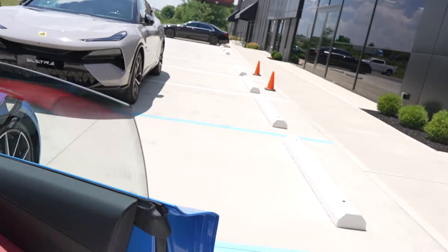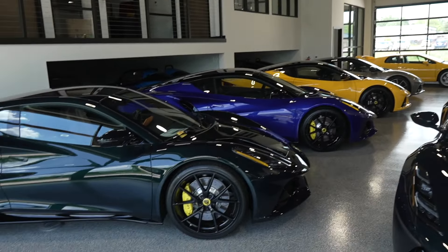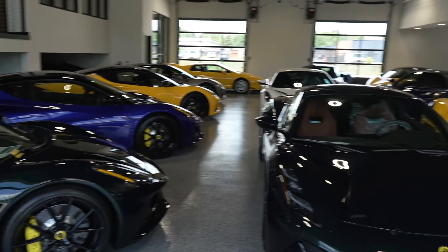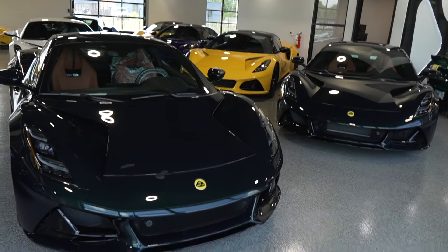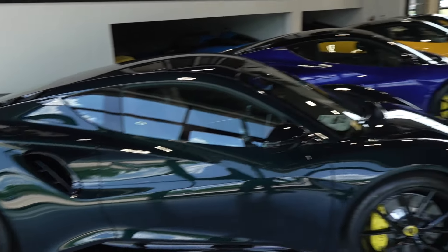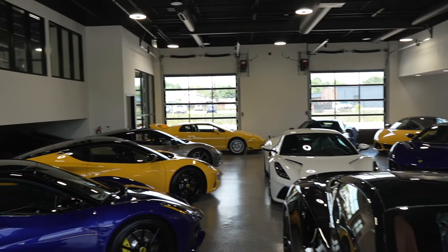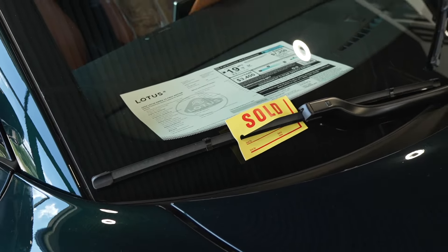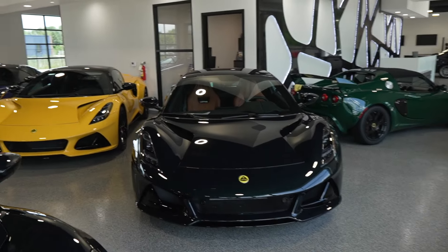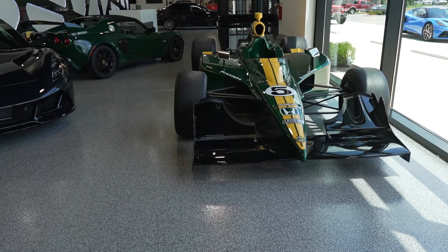Thanks, man, I definitely appreciate this. So we've recovered a little bit from the Eletre — that dangerous thing out there. But take a look at all these Emiras — what a sight to behold. That one has already been sold. These are all beautiful. Also — IndyCar alert! That is beautiful.